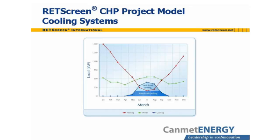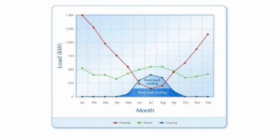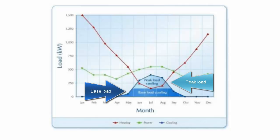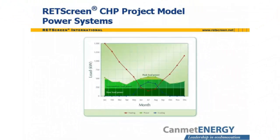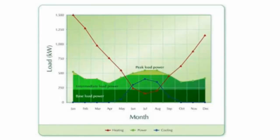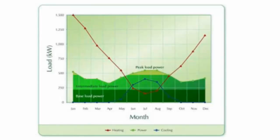The RETScreen CHP project model can similarly accommodate plants incorporating multiple cooling systems, including a base load cooling system and a peak load cooling system. Different technologies could be used for base and peak load cooling — one could be an absorption chiller and the other a vapor compression cycle chiller. The model also permits multiple power generation sources: base load power, intermediate load power, and peak load power. The user can select the operating strategy for the power generation equipment, for example requiring the intermediate load power generator to operate at maximum power, at the level that supplies excess power above the base load, or at the level that satisfies the heat load.